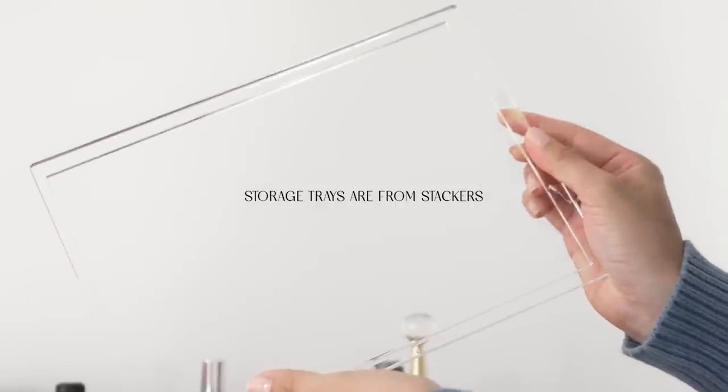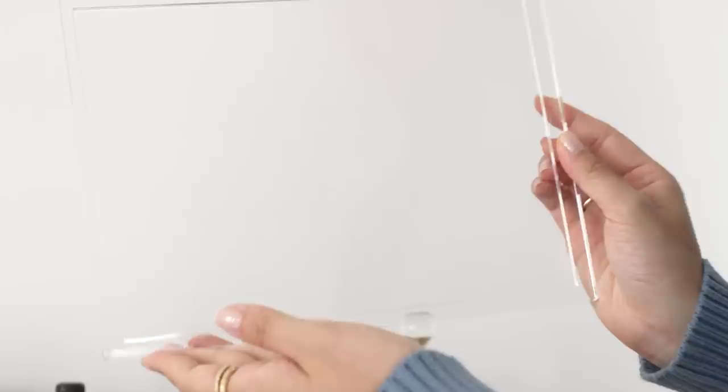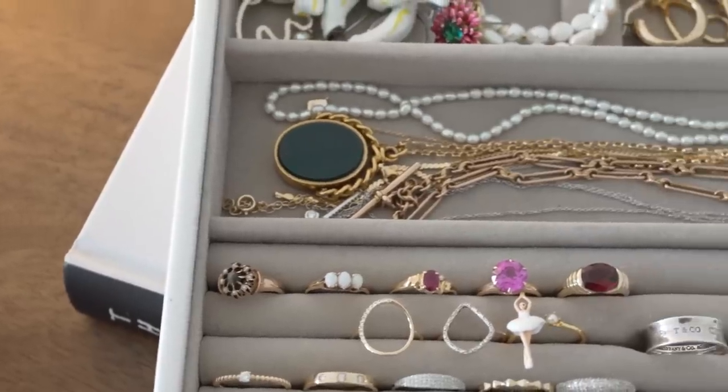In front of me I have these two trays. I really enjoy storing my jewelry like this because I have an acrylic lid over these so I can see very clearly what I have inside. It makes selecting jewelry every morning super easy because I can just see everything very clearly.